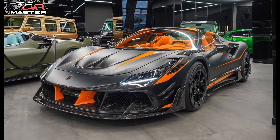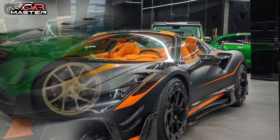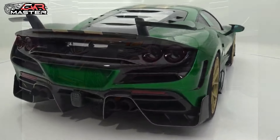Hey guys, have you heard about the 2025 Mansri F8 FX Spider? This is not your ordinary ride. It's a complete redesign of the Ferrari F8 Spider with insane performance upgrades.